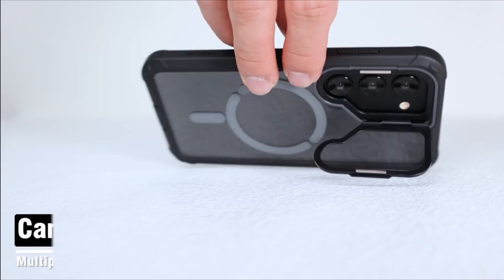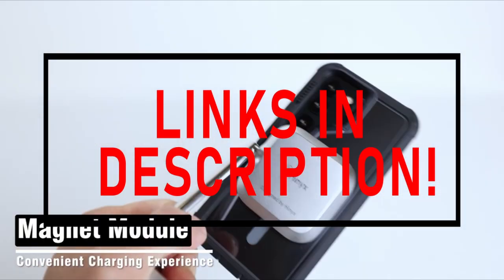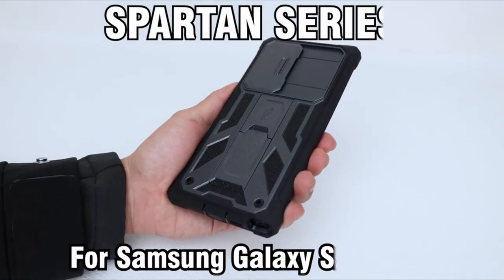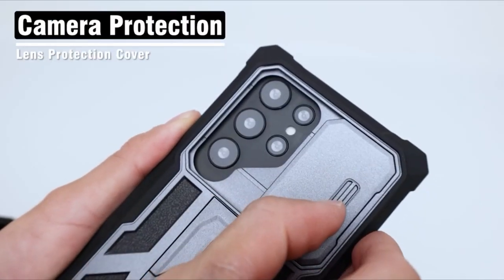Subscribing to our channel and pressing the bell icon will give you access to more interesting videos. The following list is based on my personal opinion and research, and is ranked based on quality, features, and pricing. Check out the links in the description below for updated pricing and more information on the products mentioned.